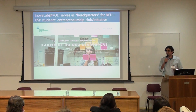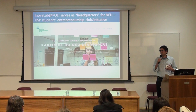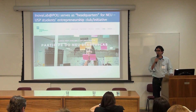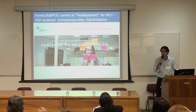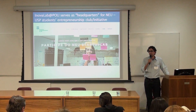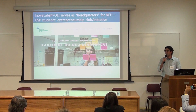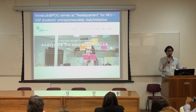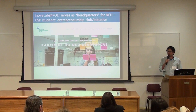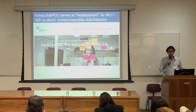At Innova Lab we have given students a lot of empowerment to create their own initiatives. At USP there is an interesting initiative gaining force called NEO — Núcleo de Empreendedorismo da USP — an entrepreneurship club with grassroots characteristics coming from the students. This initiative didn't have a space at the university, so no department was hosting them. We offered them Innova Lab as their headquarters. Attracting very motivated students is key to making these initiatives prosper.